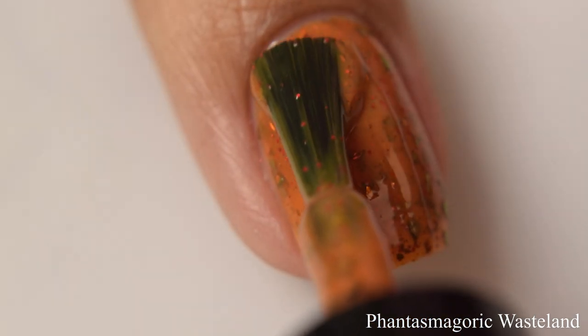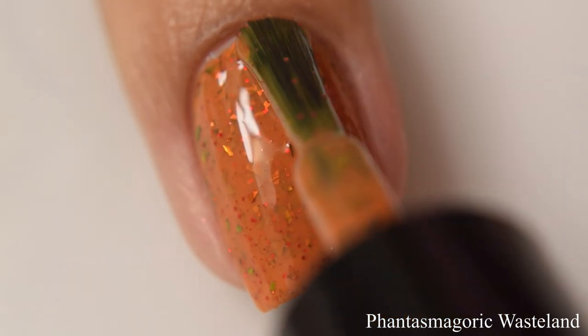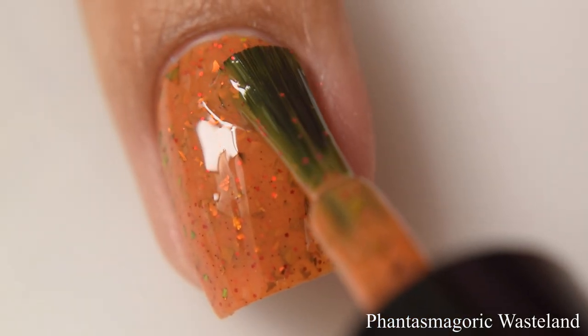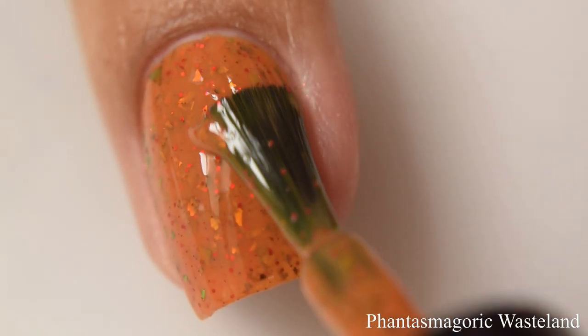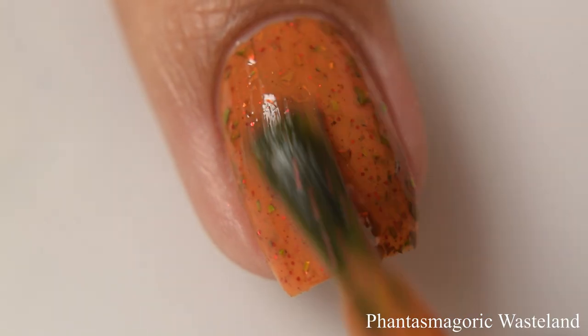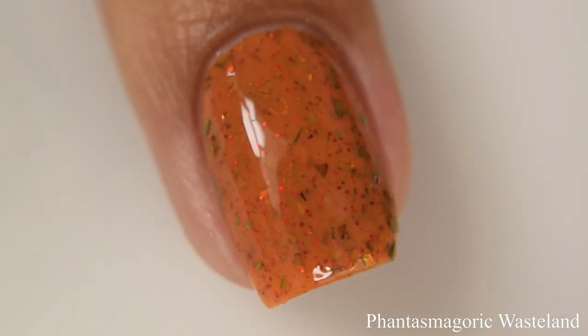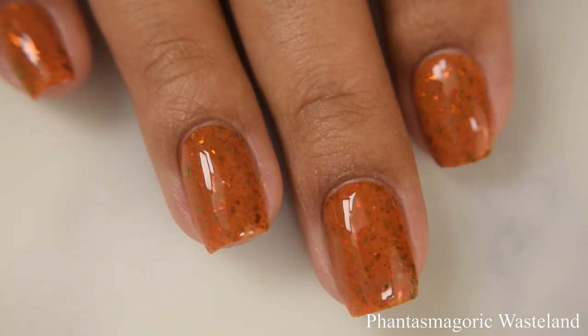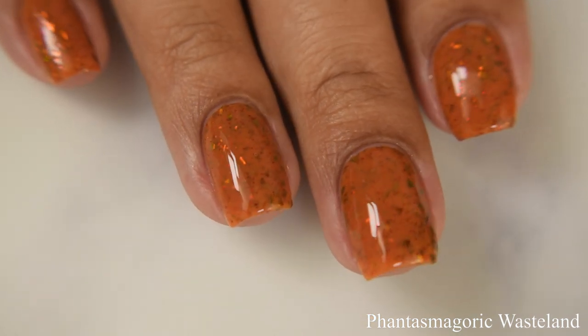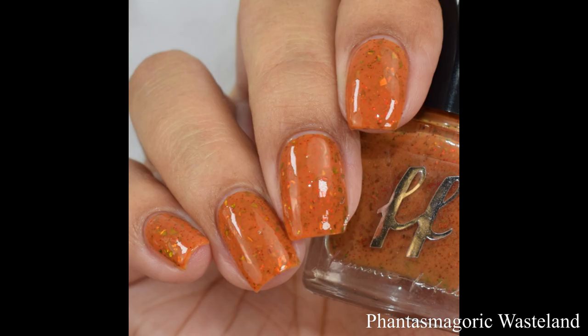If you have medium to deep tones or very warm undertones, I think it's going to play up nicely. The flakes in this are quite shifty — you'll easily see red to green and orange shifts. It does dry down just a touch textured from the flakes, though it's not a super issue in terms of needing a glitter smoother; it's really going to depend on how heavy you went on those coats.